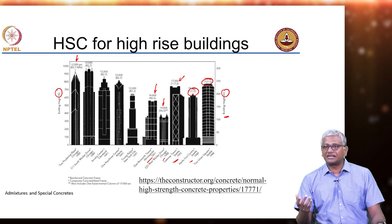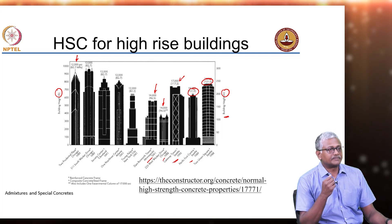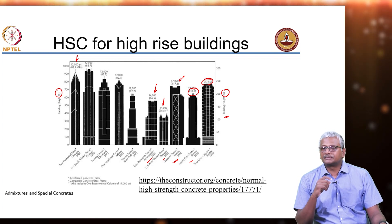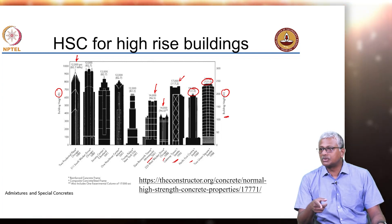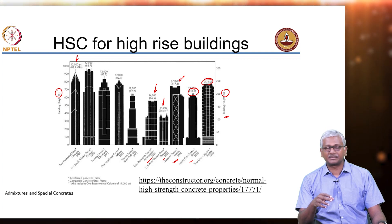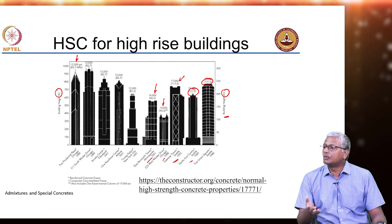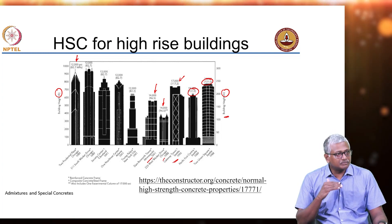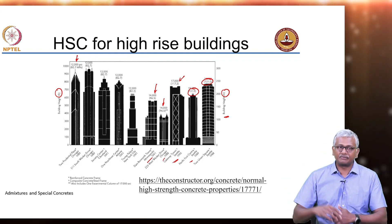A challenge that has baffled many concrete engineers is how to increase just the stiffness without really increasing the strength, because you do not really need that much strength but you need very high stiffness to counter sway. People have looked at the use of nanomaterials to make a cement paste phase that is quite stiff, but very few have been able to achieve it with moderate to high strength concrete — they have to have very high strength to really get the levels of stiffness desired.